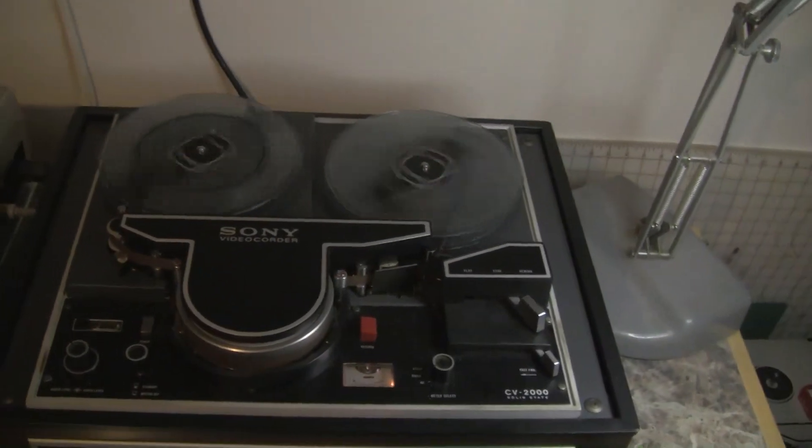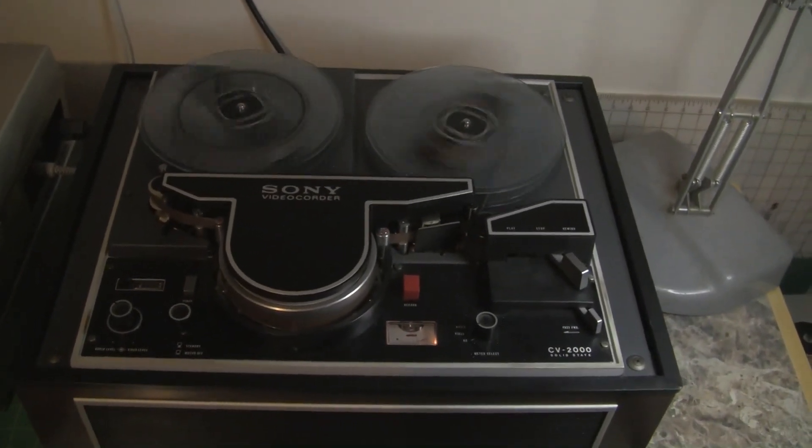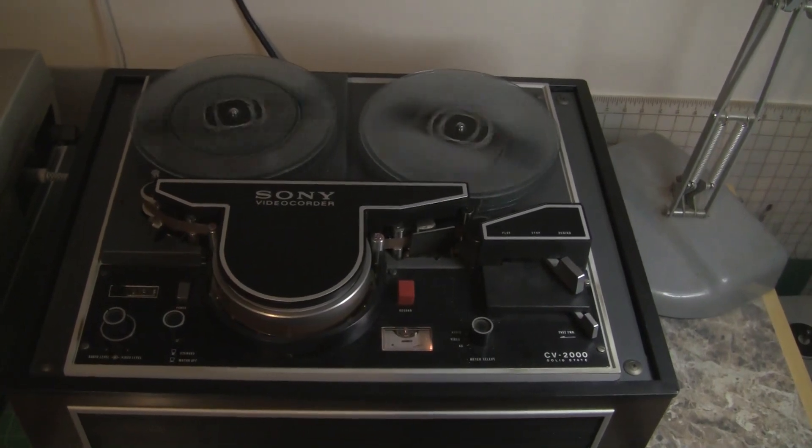Though the first video recorder had its problems, Sony's great new product showed the signs of things to come.